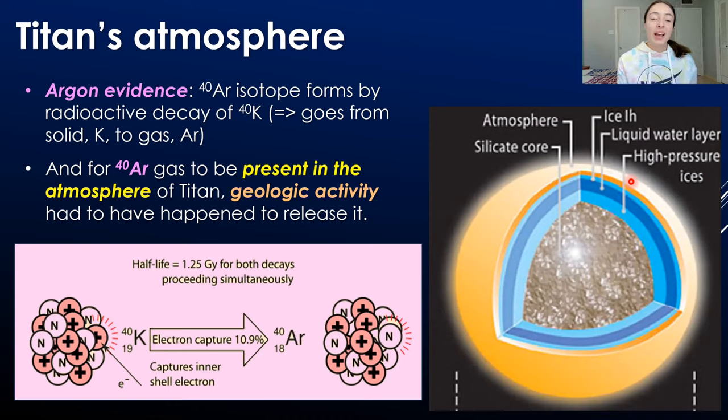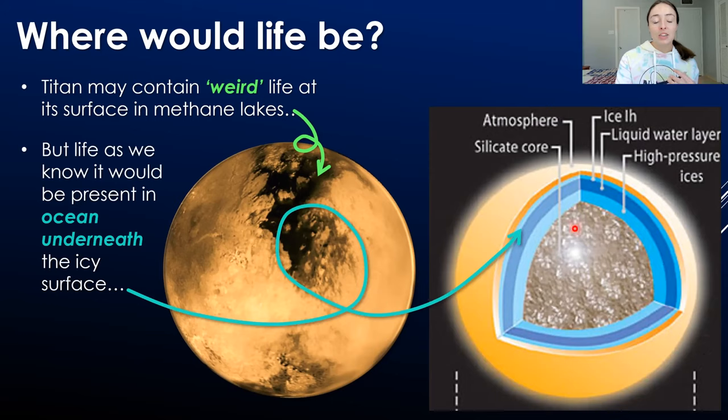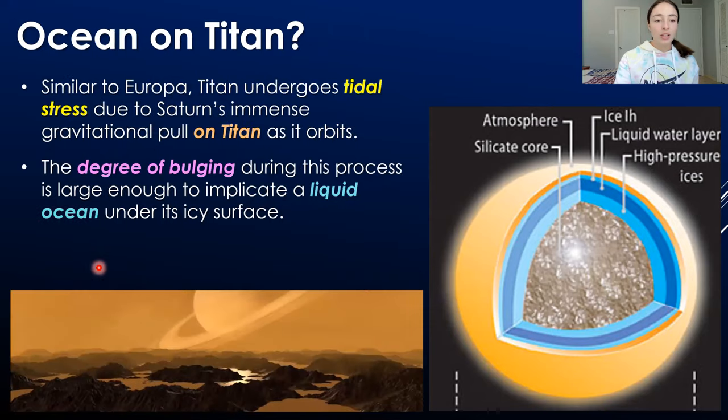Before we get into how geologic activity might be occurring — whether tectonic, volcanic, or impact-induced — let's talk about Titan's ocean. Titan may contain weird life at its surface within the methane lakes, which would be methane-based life. But water-based life, which is easier for us to predict and understand, would be present in the underlying liquid water ocean beneath Titan's icy surface.